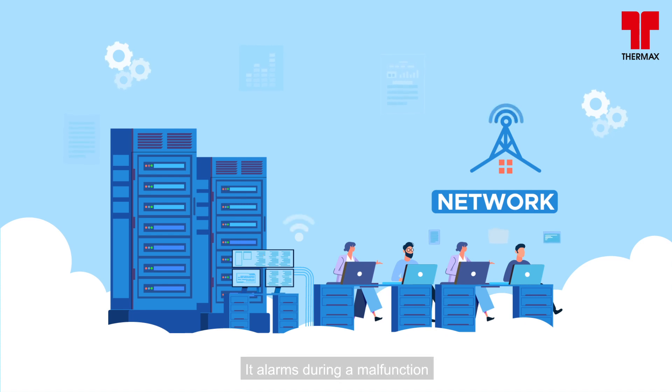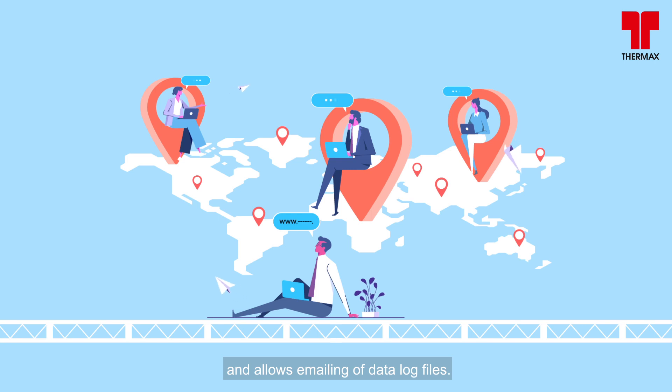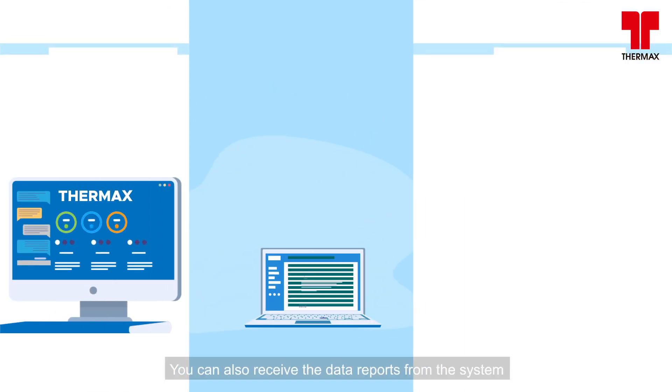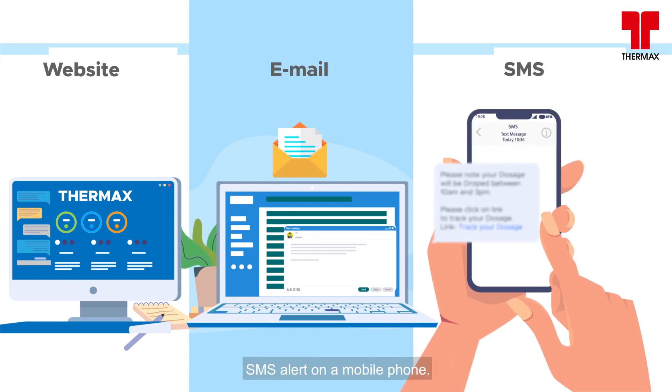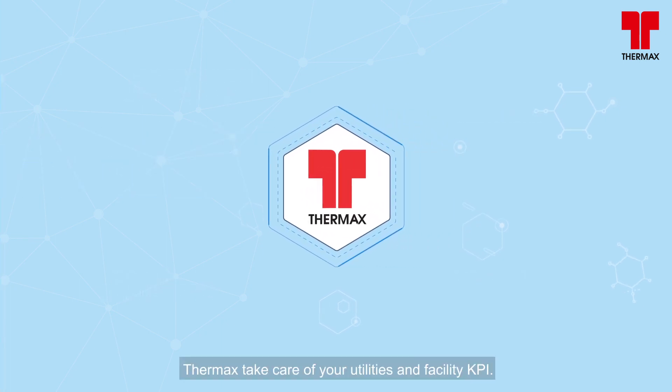It alarms during a malfunction and allows emailing of data log files. You can also receive data reports from the system by accessing the website, or via email or SMS alerts on a mobile phone.